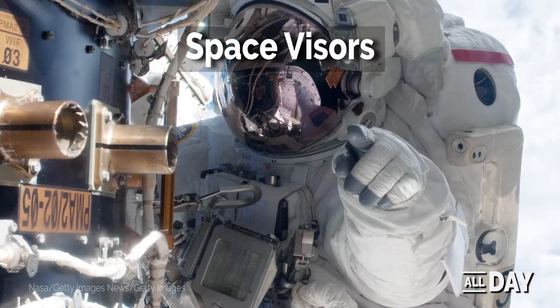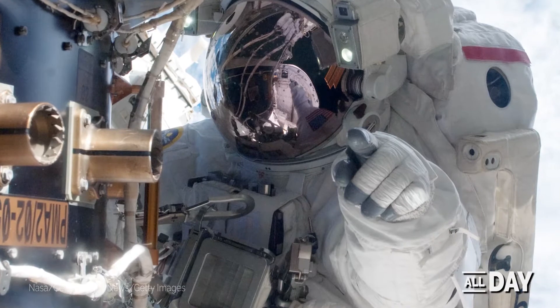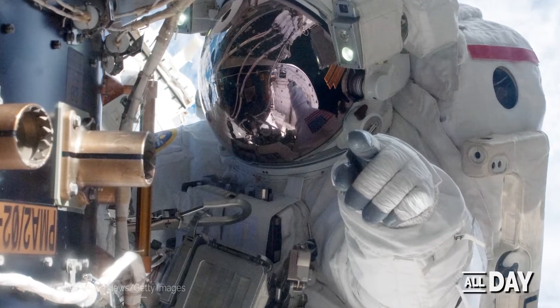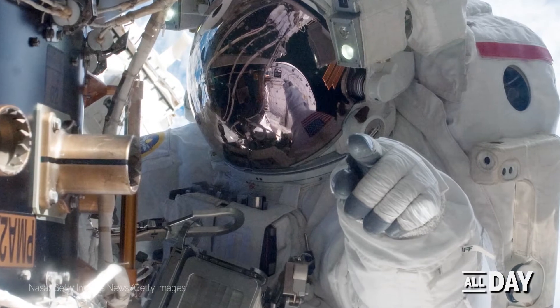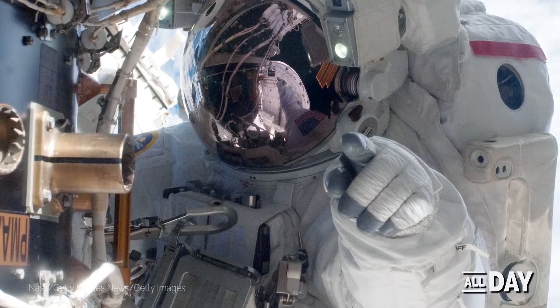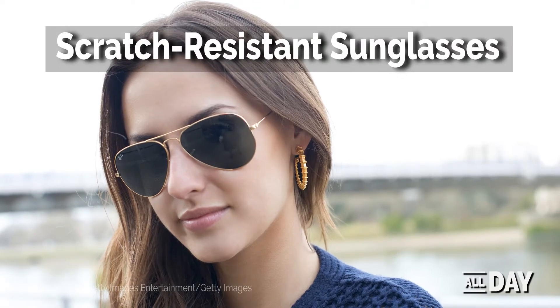In order to prevent astronauts' visors from getting damaged by small pieces of debris on spacewalks, NASA invented a special carbon coating that decreases surface friction and therefore reduces scratching. NASA's technology for scratch-resistant lenses was soon licensed by sunglass manufacturer Foster Grant and has been used by brands like Ray-Ban since the late 1980s.